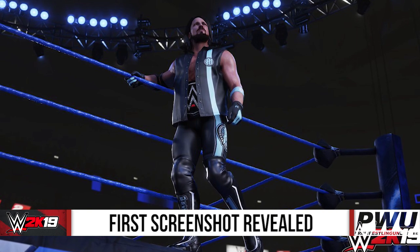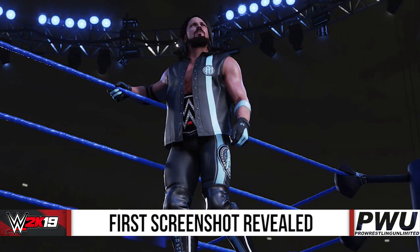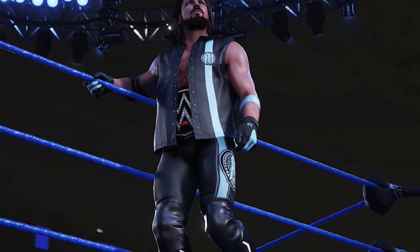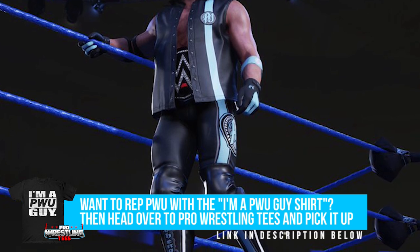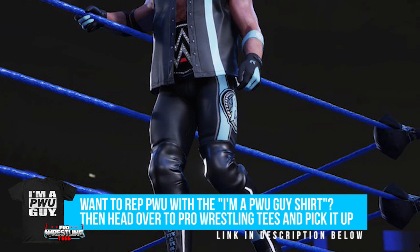AJ Styles is wearing his black and baby blue attire — I think this is the one he wore at the Royal Rumble. When we zoom in a little bit on AJ Styles himself, we can see that the materials for the leather jacket have seemed to have changed a little bit, and I do like how the lighting is different as far as the crowd goes.